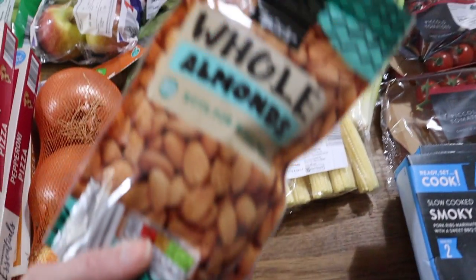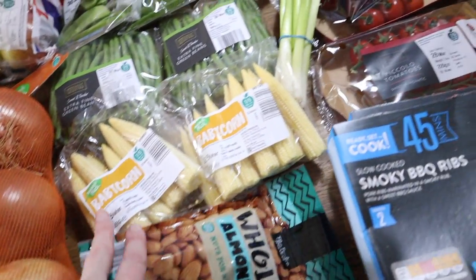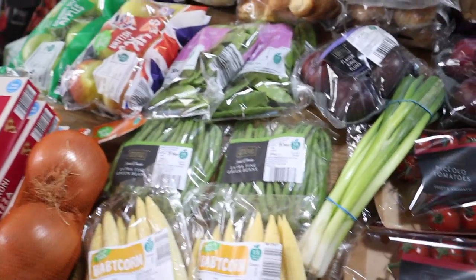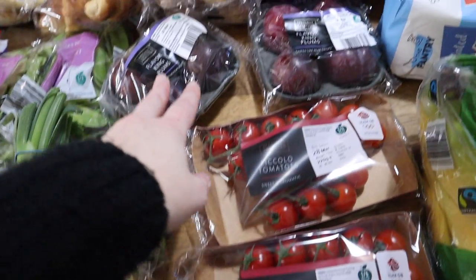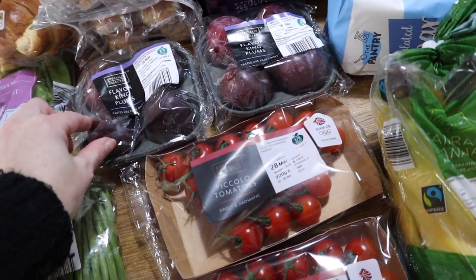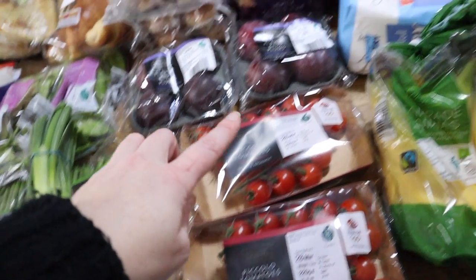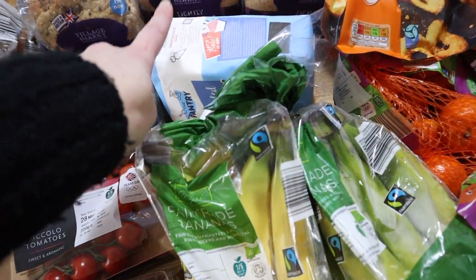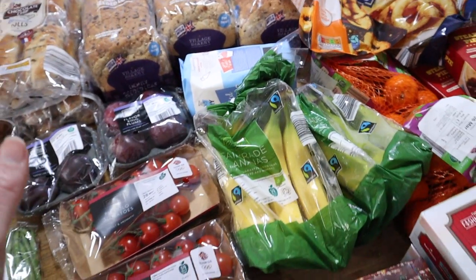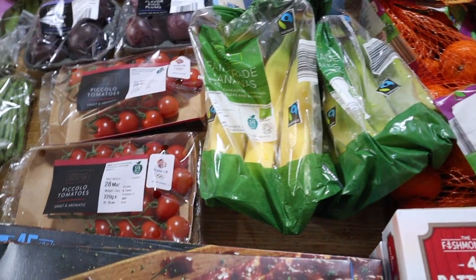Some almonds — I couldn't believe how cheap they were, much cheaper than I've seen them anywhere else. I can't remember the exact price but definitely cheaper than usual. Spring onions, some plums which probably need to be eaten today because they're already quite ripe, cherry tomatoes, three loaves of bread, and sugar — because even though the kitchen's in chaos I'm sure the girls will still carry on baking. Some bananas too.